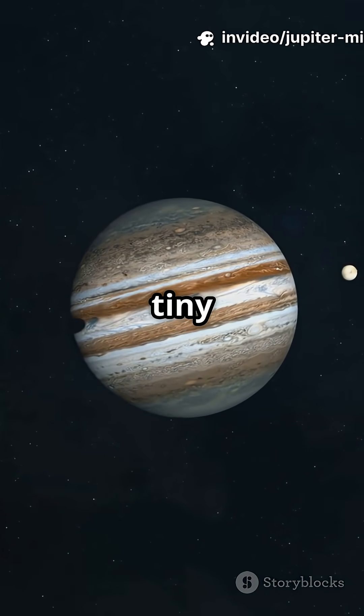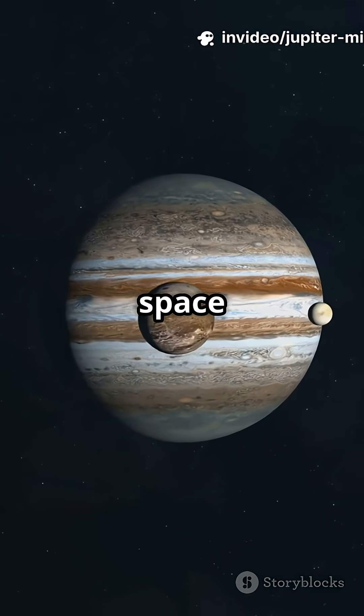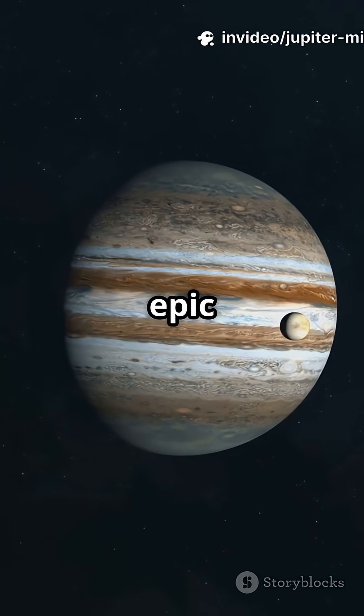Then there are dozens of tiny moons — some orbiting backward, some at wild angles. Many are captured space rocks or leftovers from epic cosmic collisions.